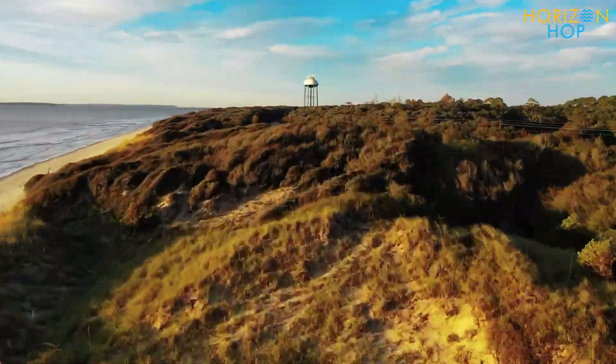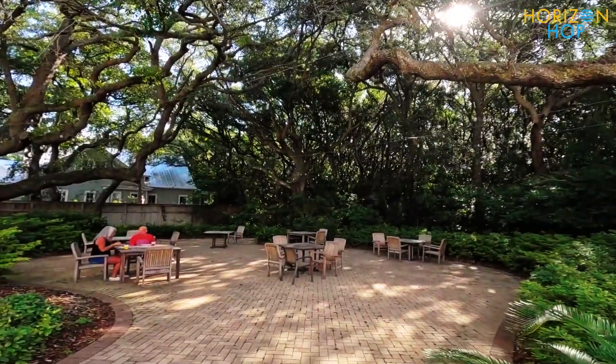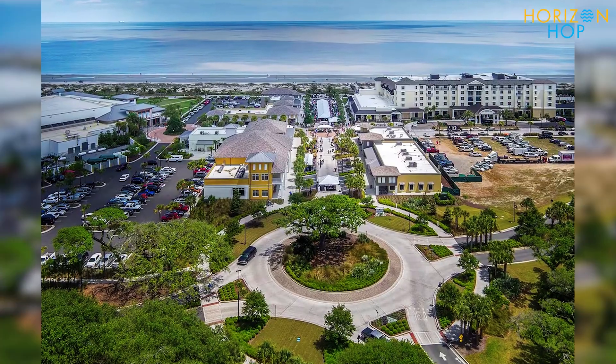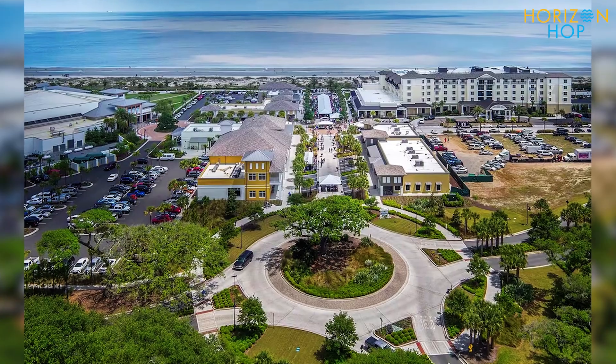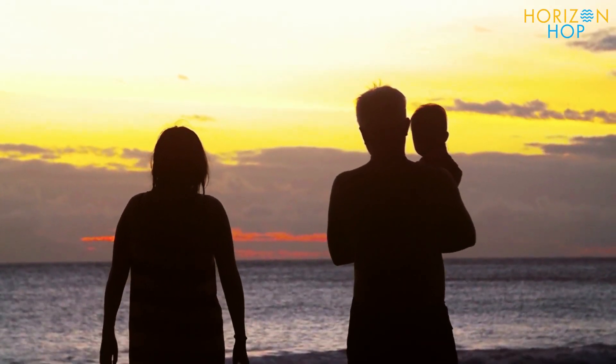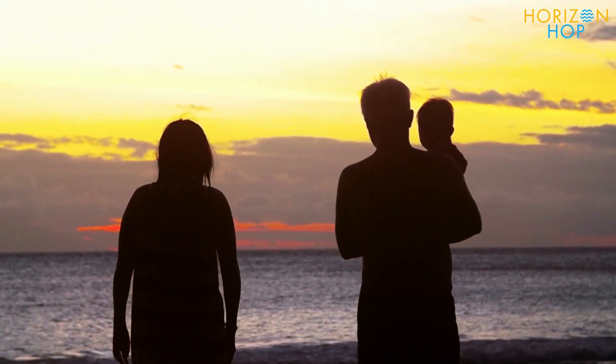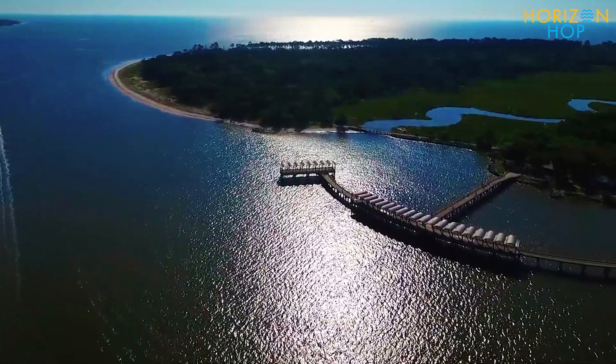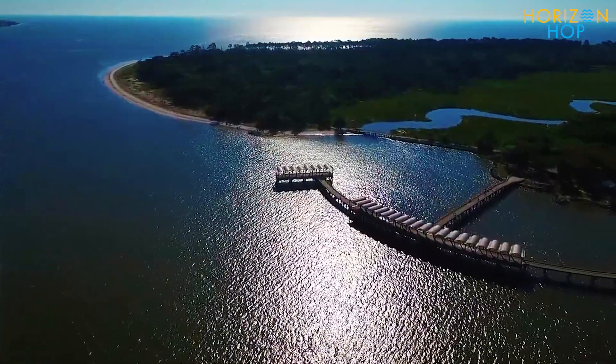This charming island is ripe for tourism, with picnic pavilions, observation towers, and even a quaint downtown with hotels, all of which paint a perfect picture for a tranquil family holiday. So sit back, relax and let's dive into the world of breathtaking Jekyll Island.